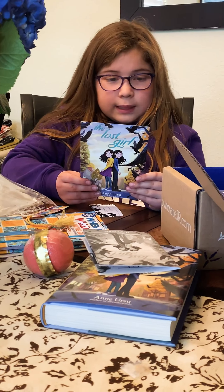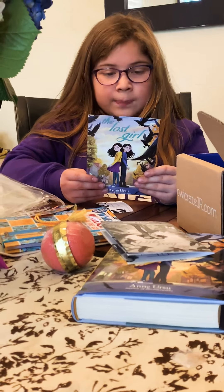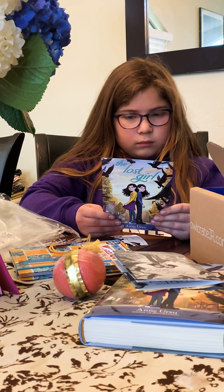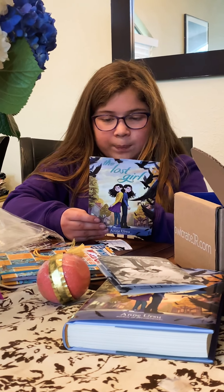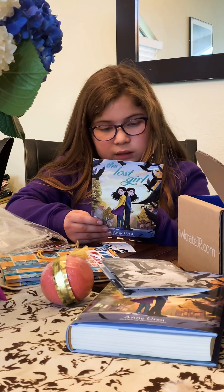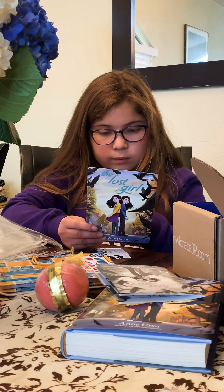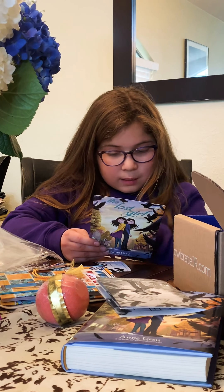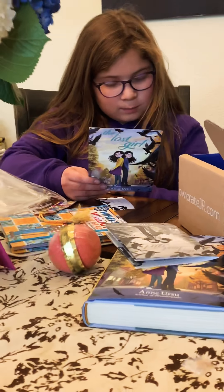Dear Reader, when I was a kid I read all the time, and I so wish Owlcrate had been around back then. I'm delighted and thrilled to have my book in your box. The Lost Girl is about many things: identical twins, a strange aftertime shock, and things that go missing. It has a little bit of mystery, a little bit of magic, and some crows — lots of crows. I hope you enjoy it.